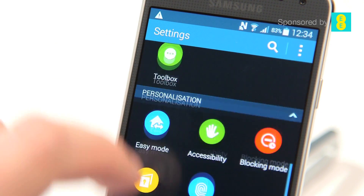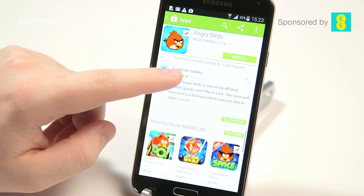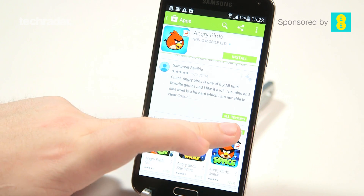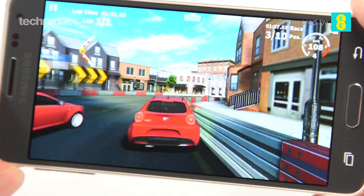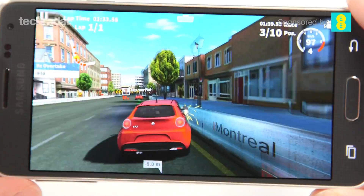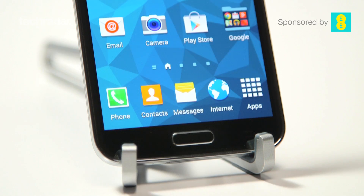There's plenty of power inside each handset. The Galaxy S5 has a Snapdragon 801 quad-core processor from Qualcomm, while the Alpha has an octa-core processor made by Samsung itself. Both offer plenty of grunt. I've only used the Alpha for about a day and a half, but I found the performance was very similar to the S5 — the S5 was maybe slightly slicker, but there's not a big difference.